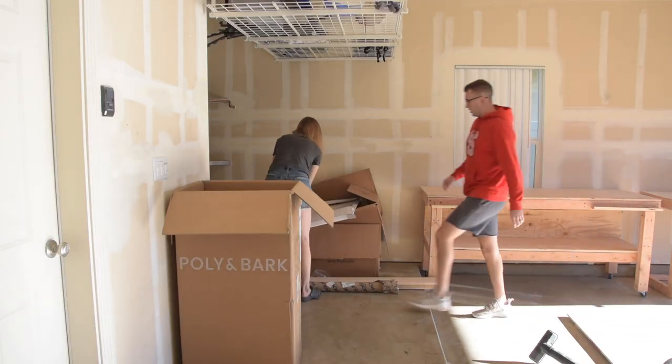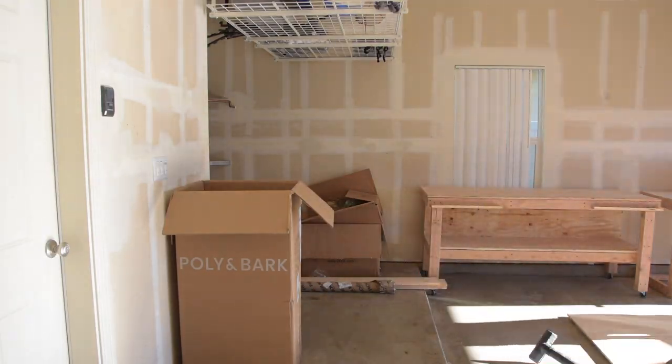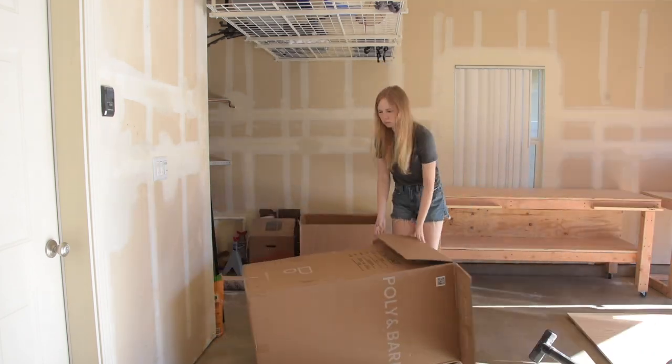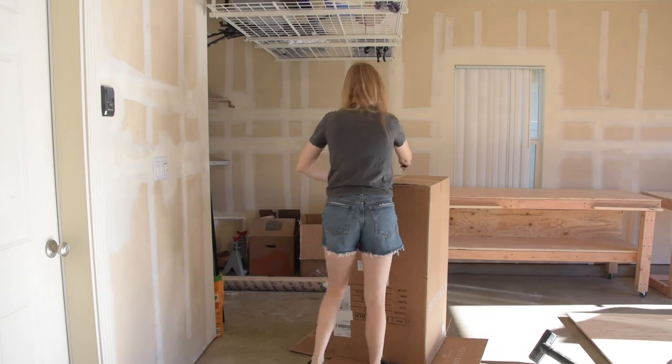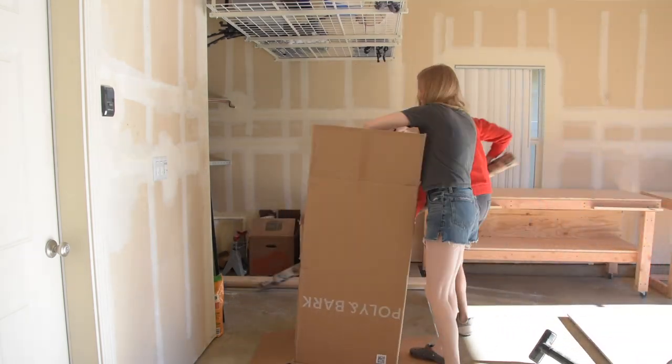In order to fit everything into our recycle bin, Christian actually ended up grabbing a saw and cutting things down because they were such awkward shapes and large boxes. Let me tell you, just clearing out boxes does wonders to your space.